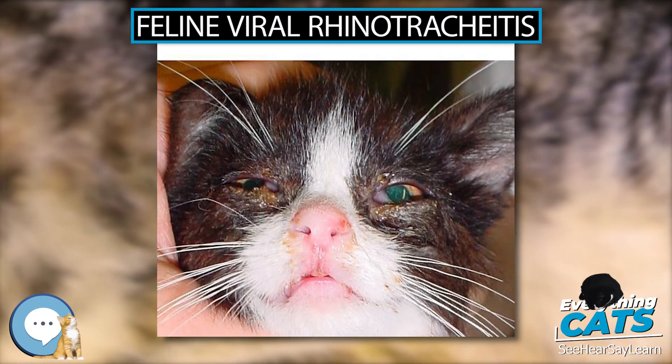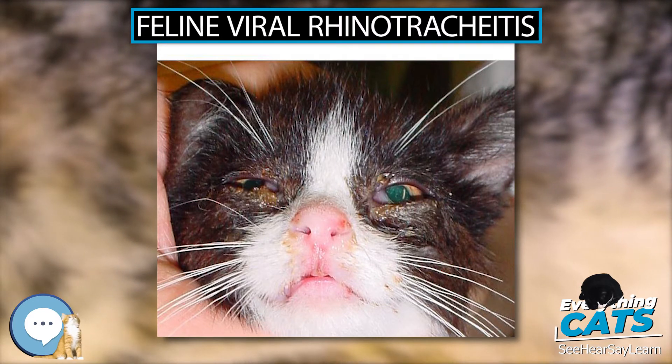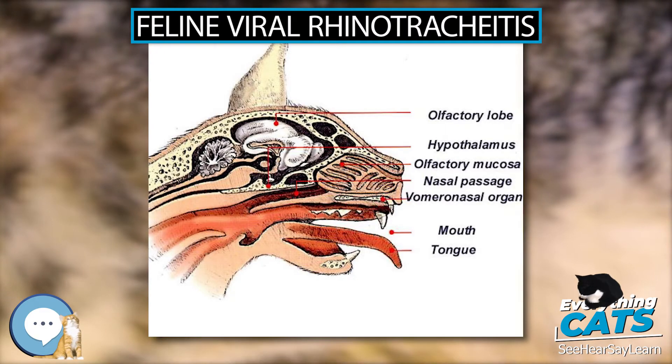History. FHV-1 was first isolated from cats in 1958 in the United States.